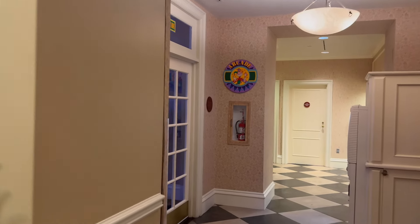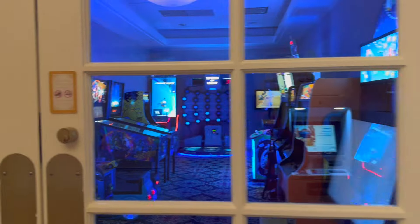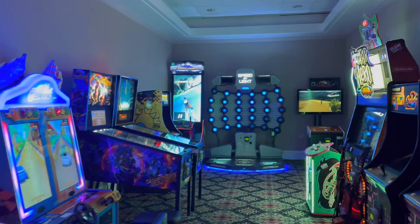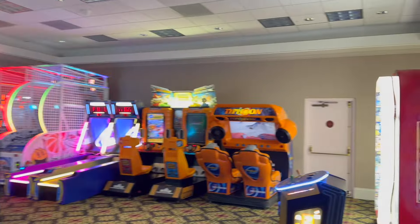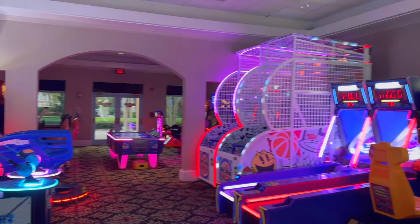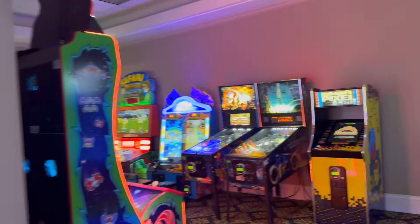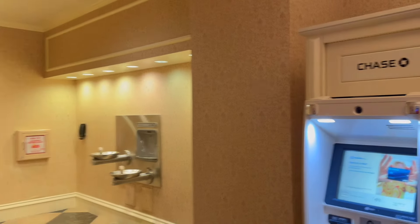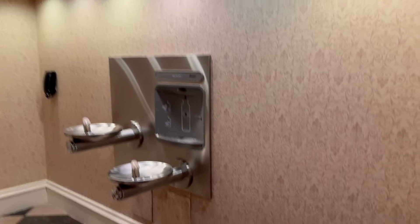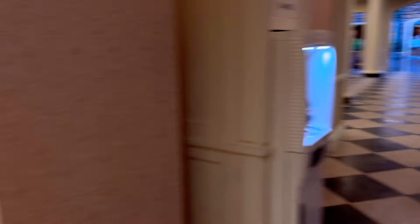Right past the registration desk we have the arcade. It looks like the hours are 8 a.m. to 10 p.m. and it's about 7:50 but the doors are open. This is actually a rather big arcade compared to a lot of them at Disney — two sides, and a good size. If you're hanging around the resort and want to kill a little time before your reservation, come hang out at the arcade. Also, if you're getting ready to leave for the parks and need to fill up a water bottle, there's a water bottle station right here off the registration area.